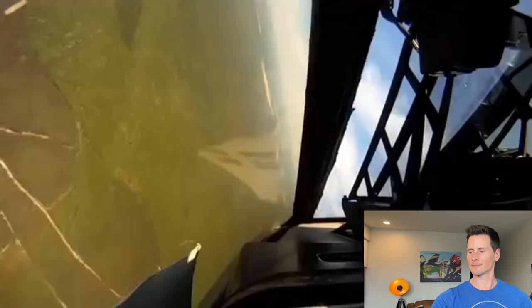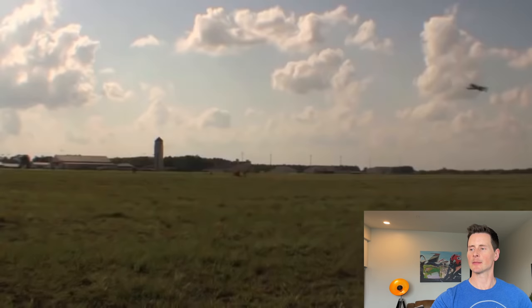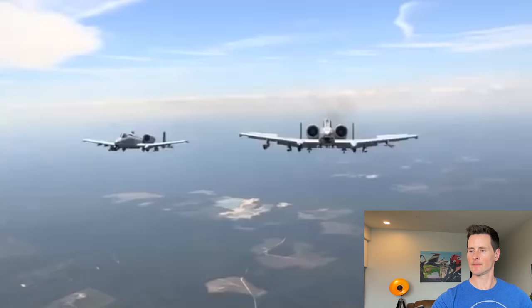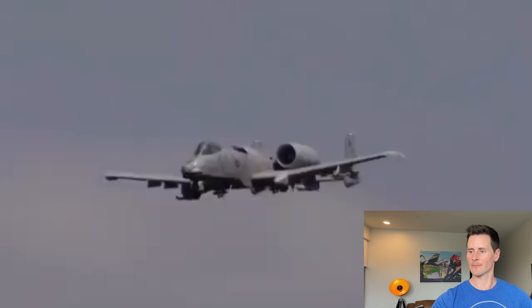Its slow speed allows the A-10 to loiter over its target for hours at a time. Despite its clunky appearance, the A-10 is extremely maneuverable. They can work anywhere from 100 feet up to about 20,000 feet supporting guys on the ground. At high altitudes, pilots can fly in formation, break away, and pick apart targets by dropping precision-guided bombs, or swoop in to a low-level tactical approach delivering a blistering barrage of 30-caliber rounds.